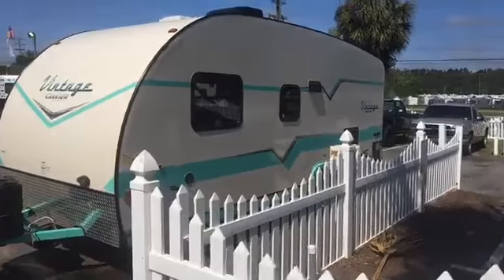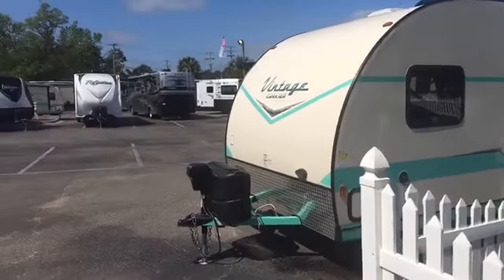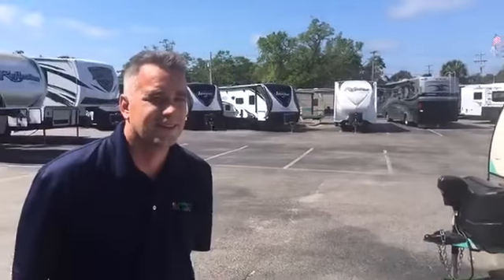At one time Campers Inn was just in New England, but now there's 16 locations all the way from New England down to Florida. I'm here with Michael Cook — Mike's the general sales manager of Campers Inn Myrtle Beach, one of the newer locations.